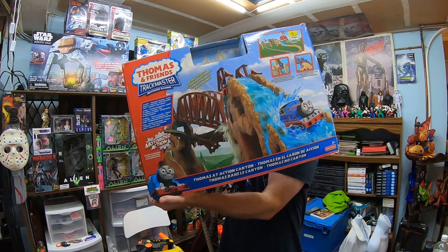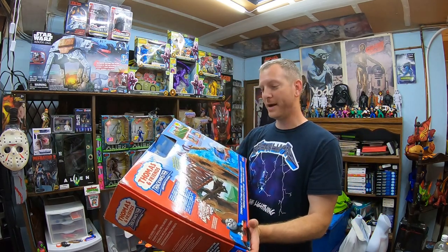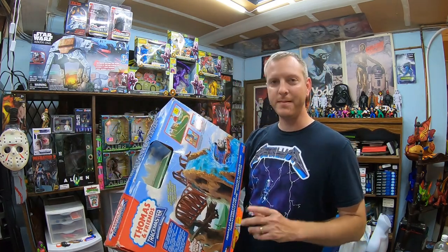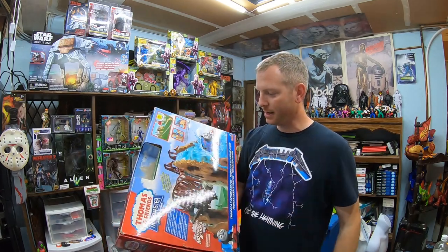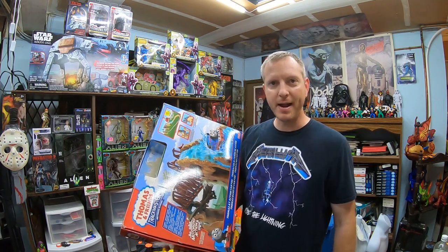Here's another interesting project — Thomas and Friends Track Master Motorized Railway. The train piece is actually missing. This was $12.99 but I looked in it and it's got pretty much everything, including this big old huge waterfall piece. I've seen people parting this thing out for $10 a part or more. I might be able to sell the whole thing as a set for decent cash. I'm gonna see if it's pretty much complete except for the train piece.